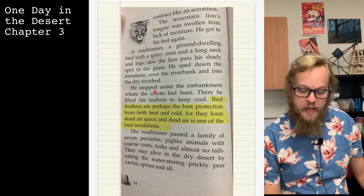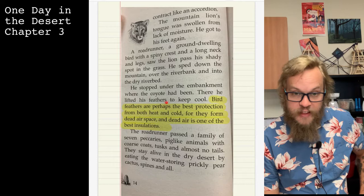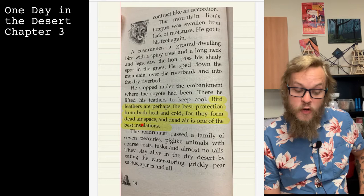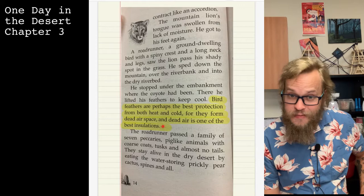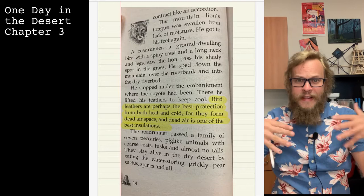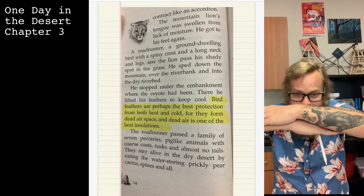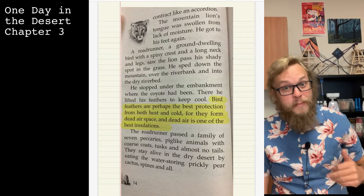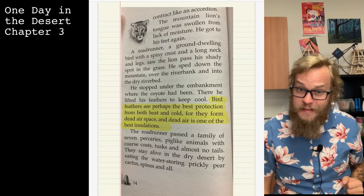The road runner stopped under the embankment where the coyote had been, and there he lifted his feathers to keep cool. Bird feathers are perhaps the best protection from both heat and cold, for they form dead air space, and dead air space is one of the best insulations. When birds lift their feathers, that dead air doesn't allow heat to get in or cold to leave. Think about that — there might be a question on this when we see something highlighted.